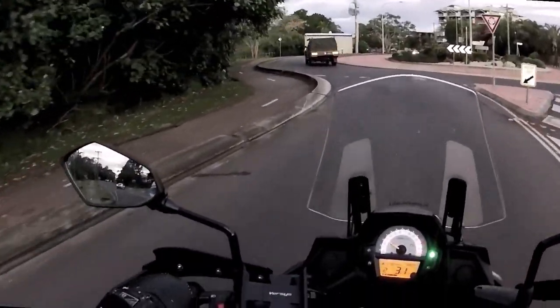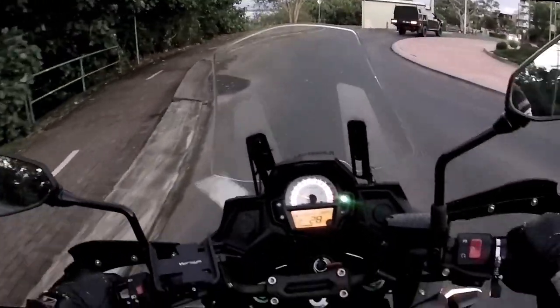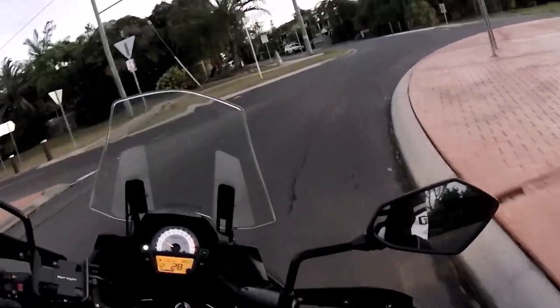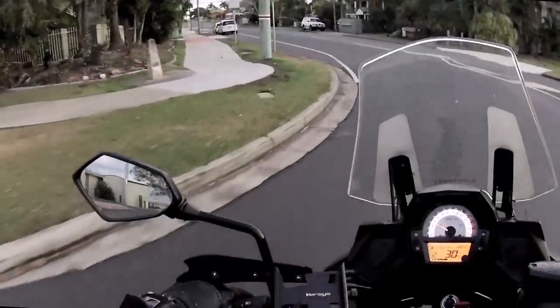One of those tight roundabouts — you've got to be a bit careful on the throttle going around, because of the twitchy accelerator.